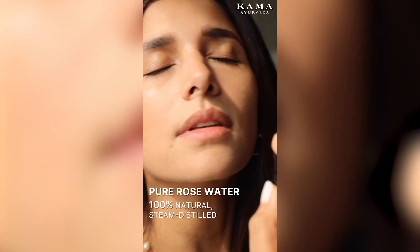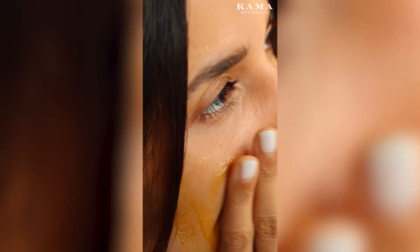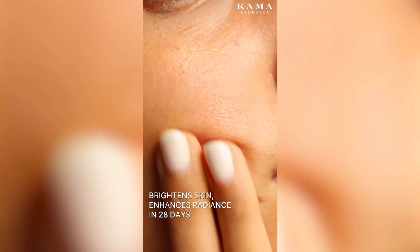I then tone my skin with their rose water face mist before applying the Kama Ayurveda Kumkumadi Thylum beauty fluid. With ingredients like saffron and 17 exotic herbs, it can reduce pigmentation and wrinkles in just four weeks. And the result speaks for itself.